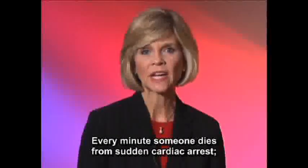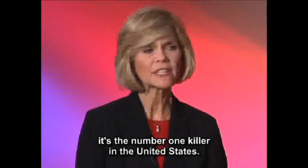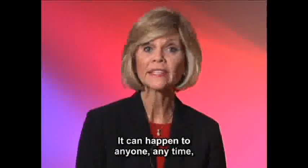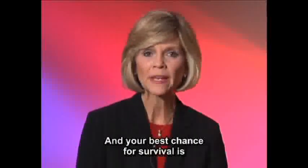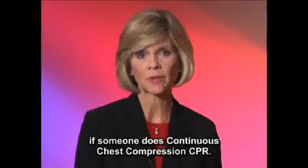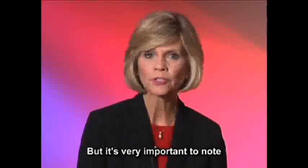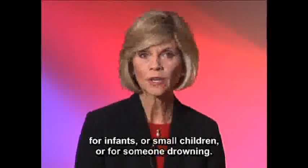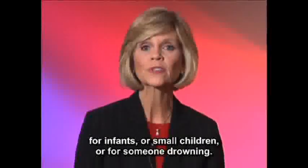Every minute, someone dies from sudden cardiac arrest. It's the number one killer in the United States. It can happen to anyone, anytime, anyplace, without warning. And your best chance for survival is if someone does continuous chest compression CPR. However, continuous chest compression CPR is not for infants or small children, or for someone who is drowning.